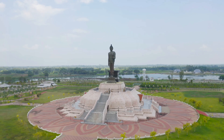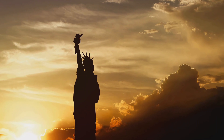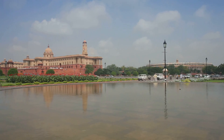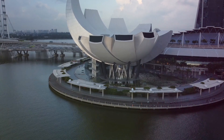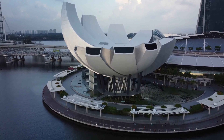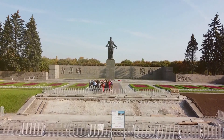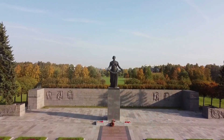The Statue of Unity, while much younger, is already making its mark on the world stage. It stands as a testament to India's rich history and growing global influence. The Indian government has ambitious plans for the site, including developing a comprehensive tourist complex with hotels, museums, and research centres. The aim is to create a world-class destination that celebrates India's heritage and promotes cultural tourism, drawing visitors from across India and around the world.